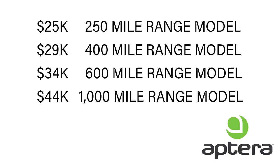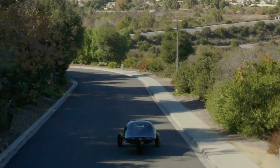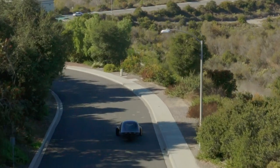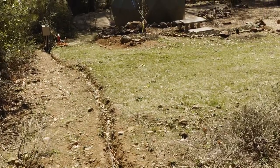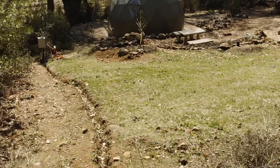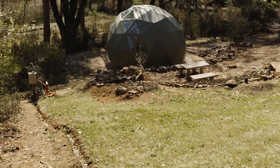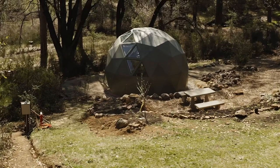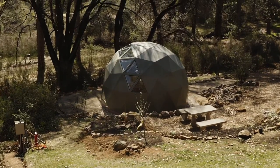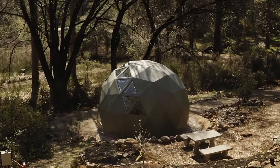I'd like you to imagine driving your Aptera to your dome home away from the city, letting your Aptera charge in the sunlight as you walk into your cozy GeoShip nestled in the trees — which stays cool inside in the summer and warm in the winter — knowing that your home will survive any weather conditions thrown at it, from strong winds, heavy snow and summer sun. Let me know in the comments what you think of these companies. See you next time.